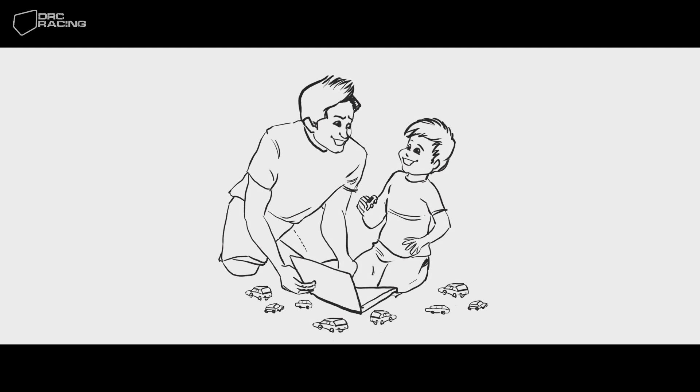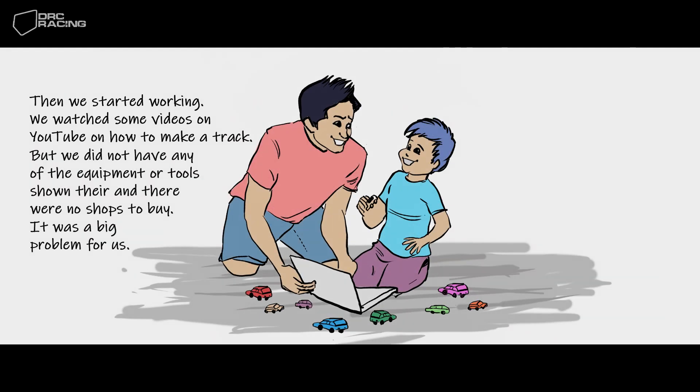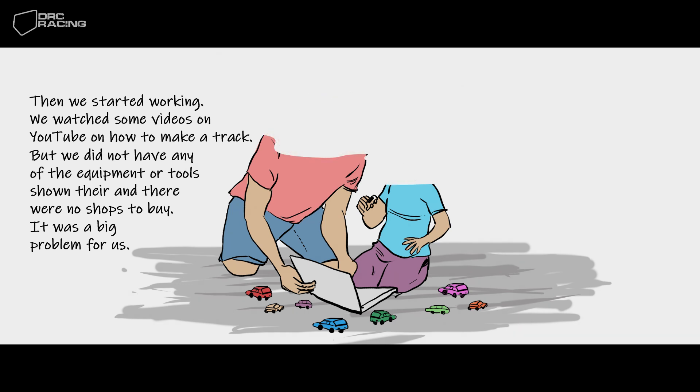Then we started working. We watched some videos on YouTube on how to make a track. But we did not have any of the equipment or tools shown there, and there were no shops to buy. It was a big problem for us.